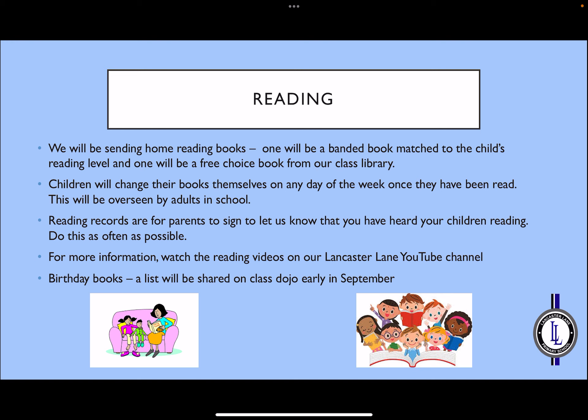If you would like any more advice or information about reading, you may see our videos about this on the Lancaster Lane YouTube channel. If on your child's birthday you would like to donate a book to the class library, there is a list of recommended books available and we will share this early on in September via the Class Dojo page.